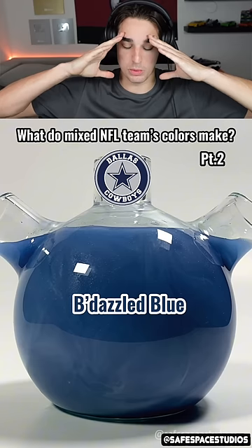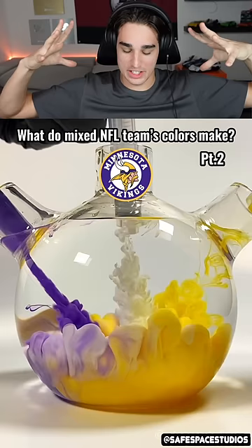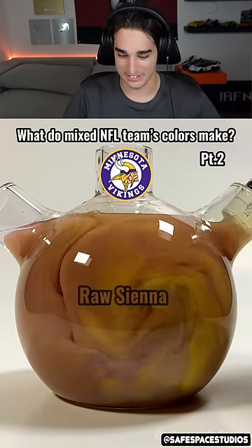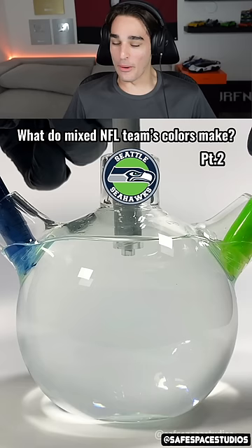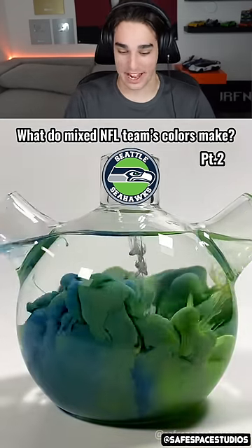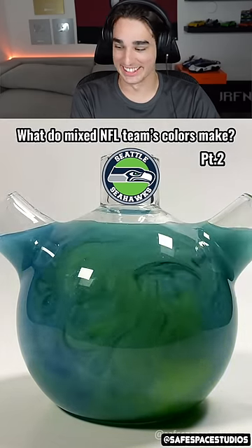Oh my goodness, it is so mesmerizing to watch. It's so satisfying when the colors mix into each other. Dark purple, maybe brown — yeah, it definitely turns to brown for sure. Raw sienna — where are they coming up with these colors? Can't they just say brown? This is so satisfying to watch, I love this.